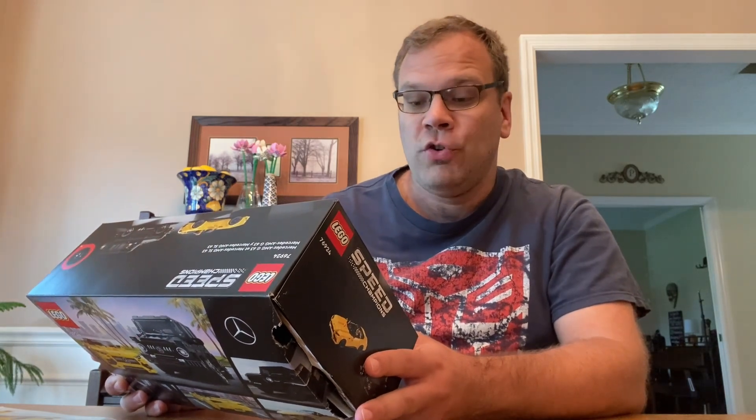Hey guys, welcome back for another video. Today we're doing another Speed Champions set, and we have this big box — set number 76924, the Mercedes AMG G63 and Mercedes AMG SL63. There are 808 pieces in this set.